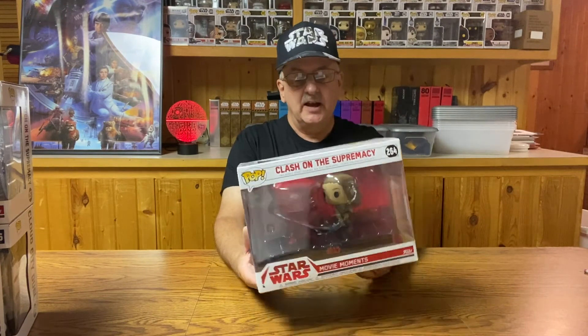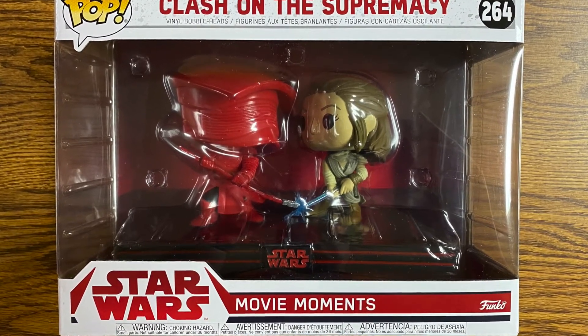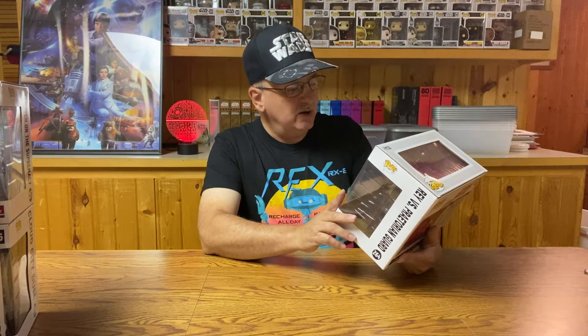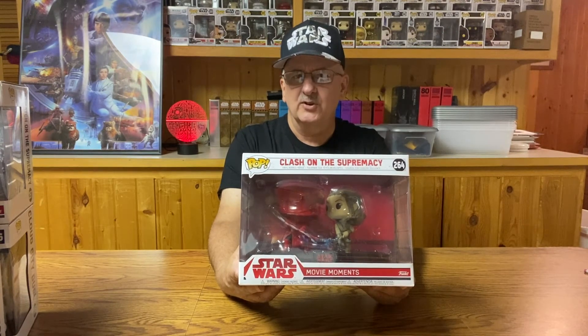The next one is number 264, The Clash on the Supremacy, featuring Rey and one of Snoke's guards during that climactic battle when Rey and Kylo Ren are fighting for their lives. Here again, nice little figure, nicely done. We have the battle scene with just a red background, because that's basically all there was in that scene. We have Rey and the guard with their weapons clashing against each other, with a little spark of energy flowing where the two pieces come together. Pretty easy one for Funko to put together.